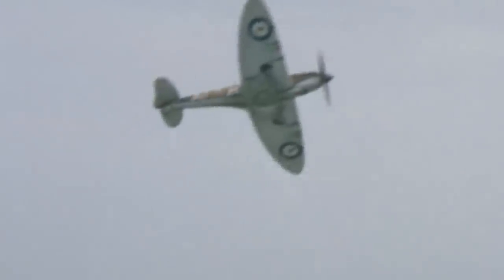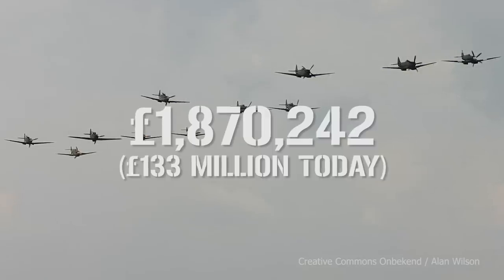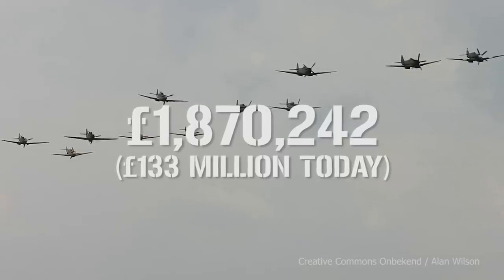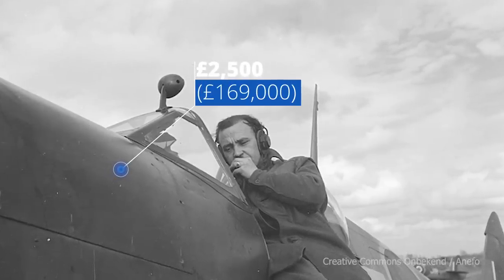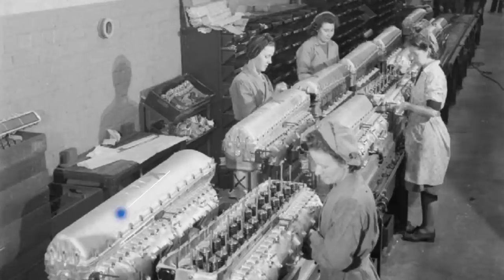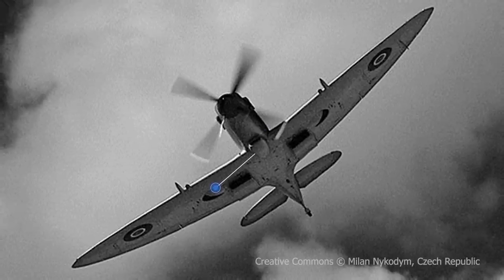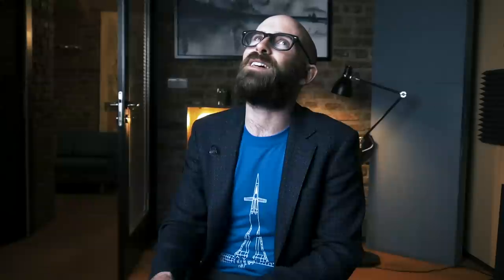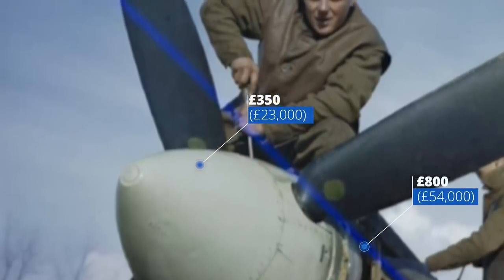By mid-1938, the first Spitfire appeared and was flown for the first time on 15 May. Costs had increased slightly because of the delay, with the final total for the 310 aircraft standing at about £1.9 million. The hand-fabricated fuselage for each aircraft cost in the region of £2,500, the Rolls-Royce Merlin engine was £2,000, a pair of wings worked out to be £1,800, the guns cost £800, and the propeller came in at £350.